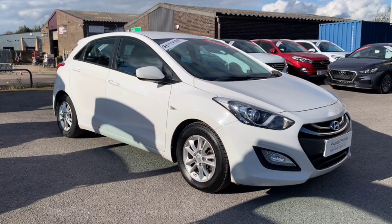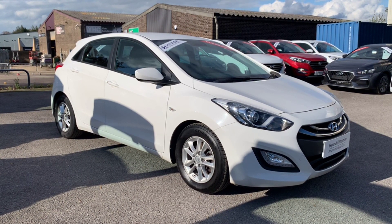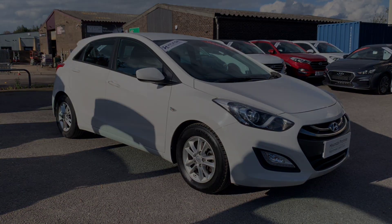Here at Howard's we are happy to tailor your experience depending on your current requirements, whether that be a virtual appointment using our Howard's click and collect service or our Howard's home delivery, or if you would prefer a traditional appointment where we do have all of our social distancing measures in place. We look forward to hearing from you shortly. Thank you very much and have a lovely day.